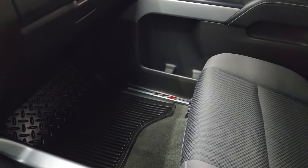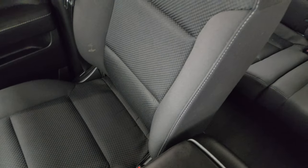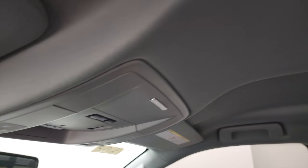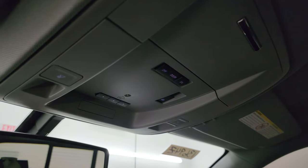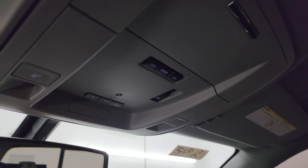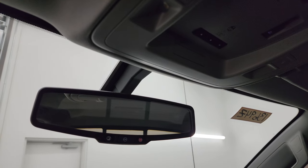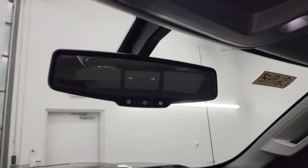Passenger side floor mat and seat are in excellent condition — no rips or tears, looks really good. The headliner is absolutely perfect and this truck has never been smoked in. You get map lights, HomeLink buttons for your garage door, security systems, and lighting systems, a power sliding rear window button, and OnStar and SOS buttons in the rear view mirror.